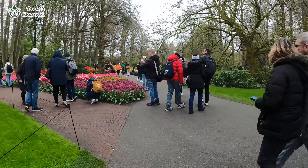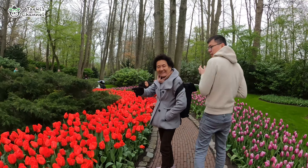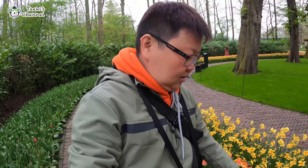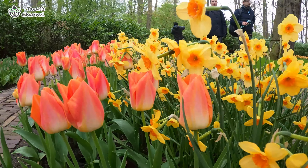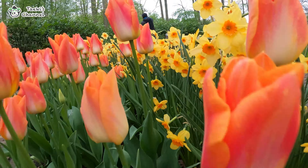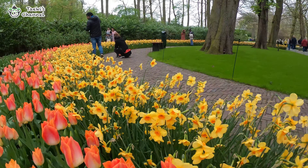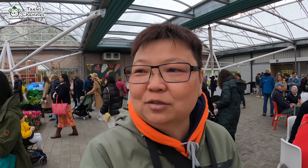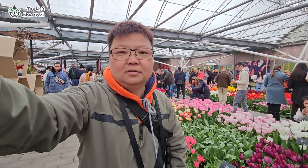Oh, nice! Guys, check this garden — it is really, really beautiful. I think I have arrived at the flower shop. Actually it's not a flower shop — I think it is like a flower market. See, so many people here, and the flowers are all around. This is indoors, so it's not as cold as outside. I'm not freezing now, so I can slowly have a look at the items here. Guys, this is really, really beautiful.